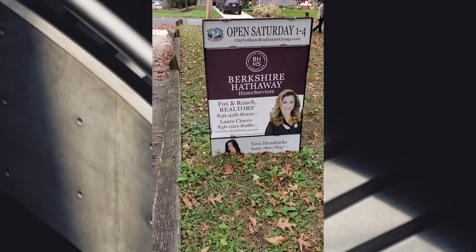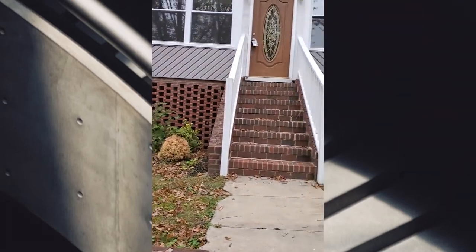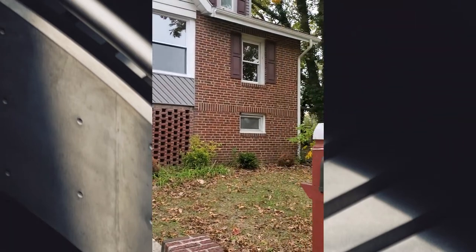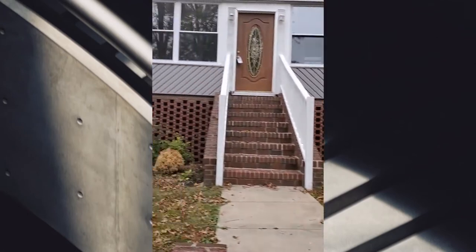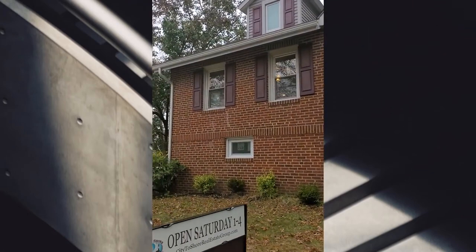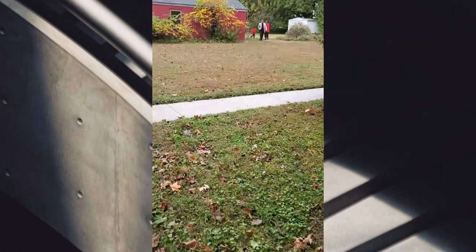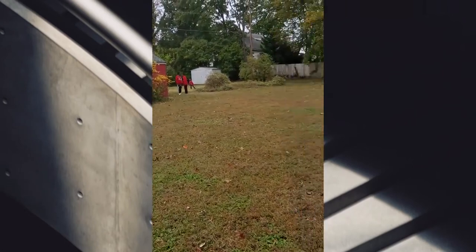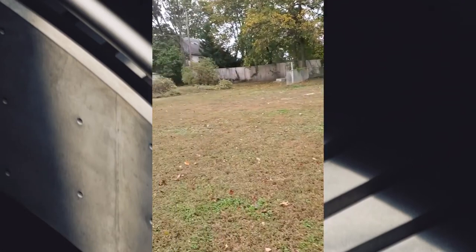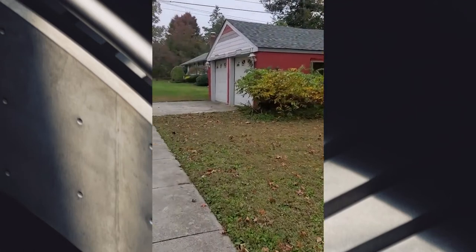This is the real estate agency's information. This is the front of the house — it's gorgeous because it's all brick. I just love it. The address is 405. So many upgrades. The garages are back here, and all of this land belongs to the property.